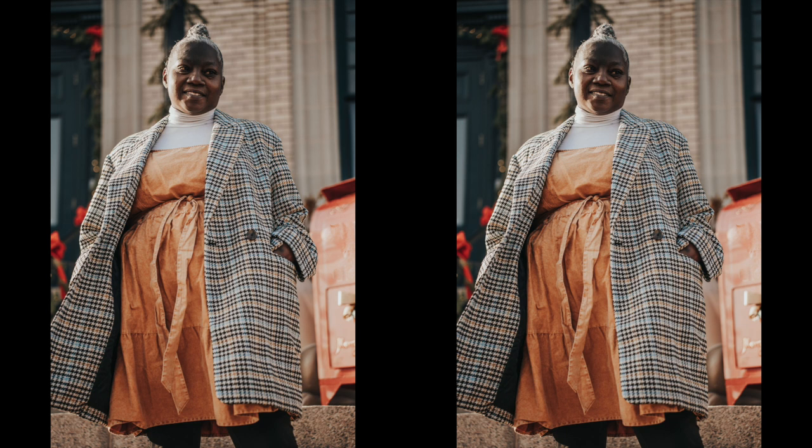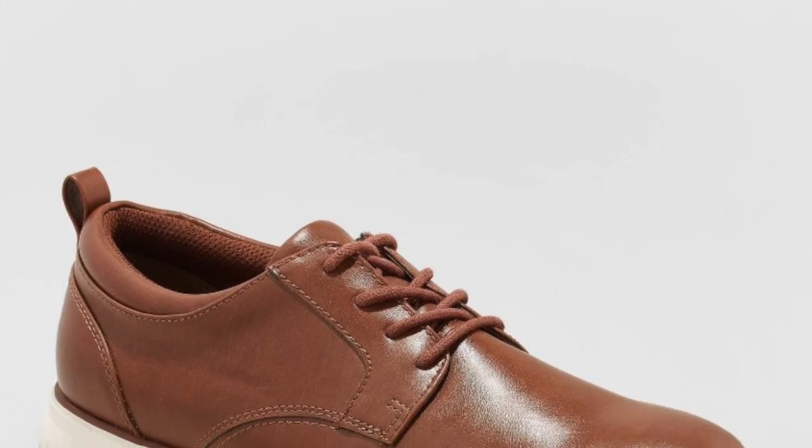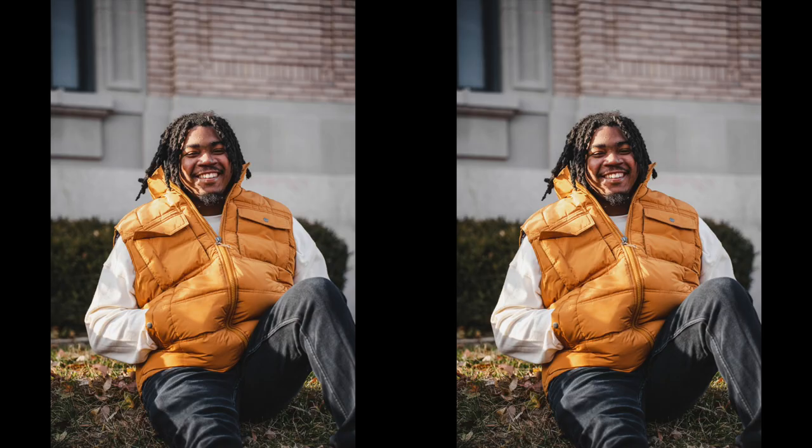For my brother, I went with a cream sweater, a camel vest, black jeans, and some brown shoes I got from Target — they are so cute. He did not like them at all, but they looked so good in the pictures and his outfit absolutely slayed. I'm so glad he played along and let me style him, because he's a guy with his own taste and fashion sense, and we're going to let that man live.